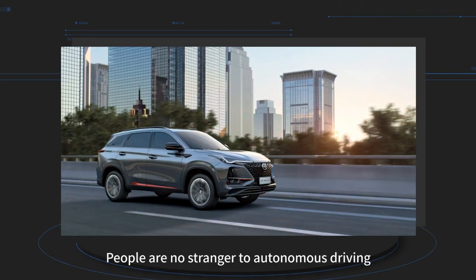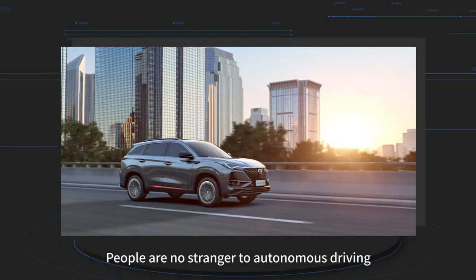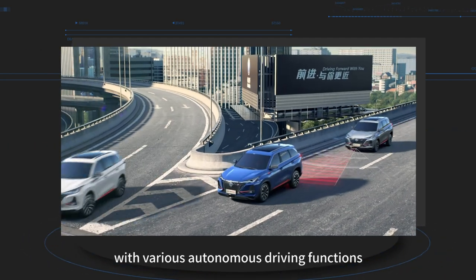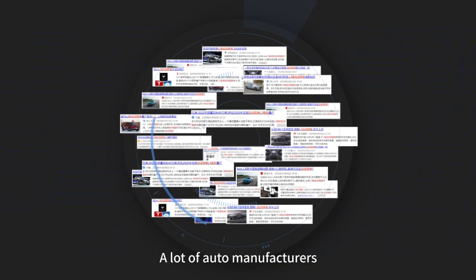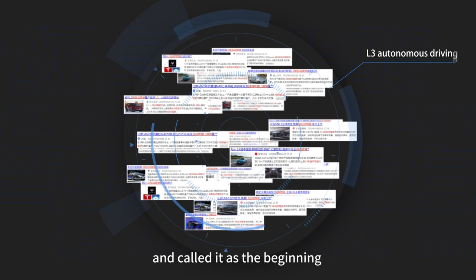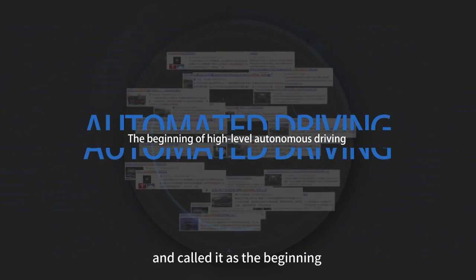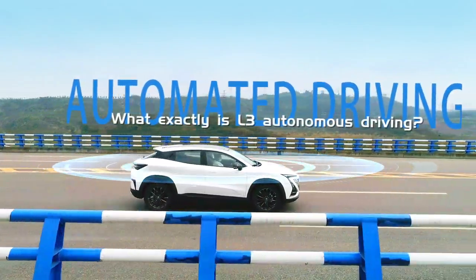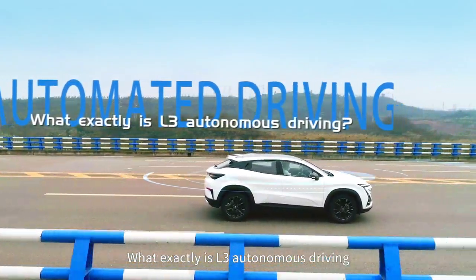Nowadays, people are no stranger to autonomous driving, and many vehicles are equipped with various autonomous driving functions. Many auto manufacturers have proposed the concept of Level 3 Autonomous Driving, calling it the beginning of high-level autonomous driving. But many people are still very confused: what exactly is L3 Autonomous Driving?